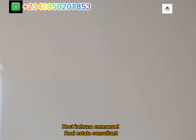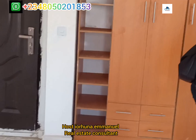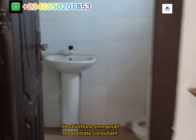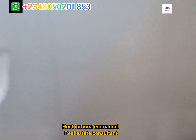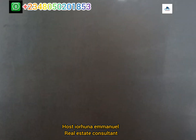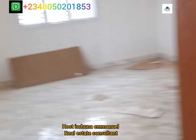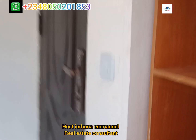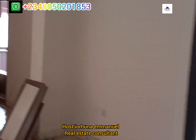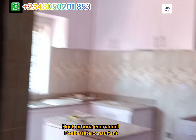This is the last room, which comes with a wardrobe. This is the toilet and bath. You can see the quality of our finish — the quality of our finishing. Design: three-bedroom with a one-year interest-free payment plan.